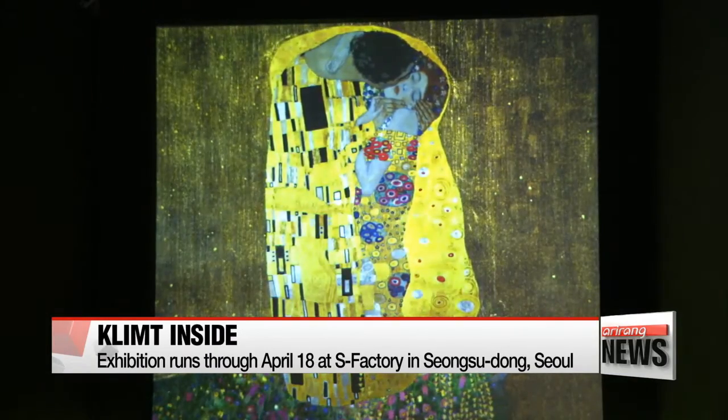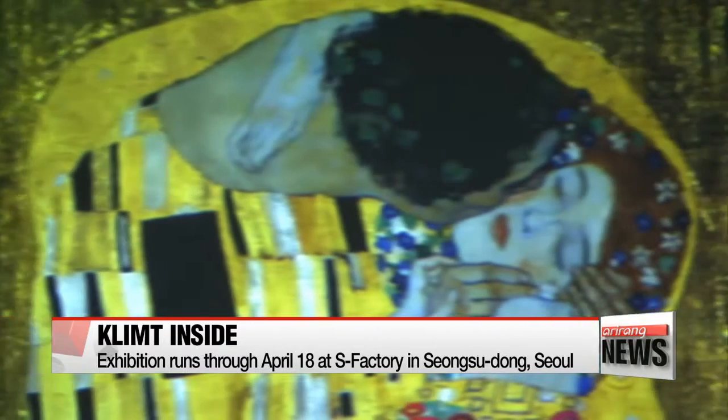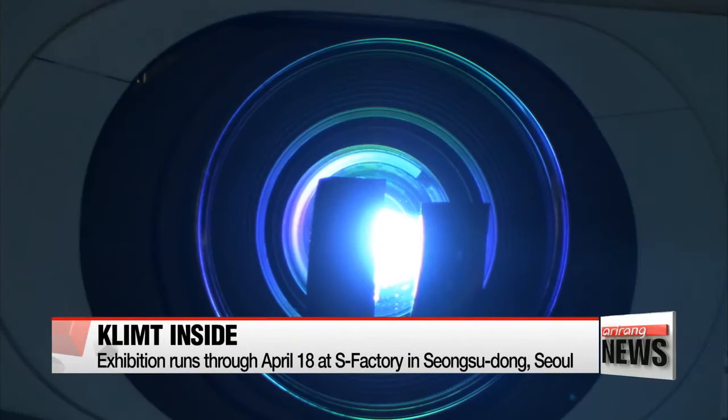The Kiss, showing the two lovers embracing one another in their elaborate gold robes, transcending time and space.